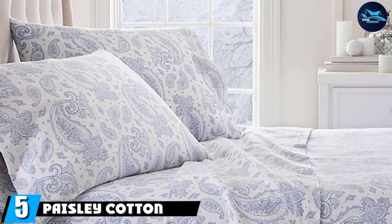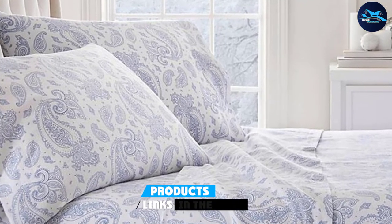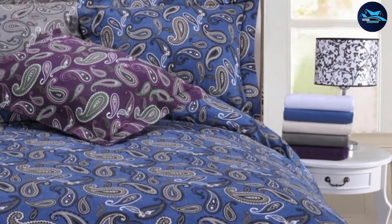The number five position is held by the Paisley Cotton Flannel Bed Sheet Set. These stylish paisley sheets have an ultra velvety feel in a 170-gram flannel weight. Many reviewers have noted that, unlike other flannel sheets, these don't pill.